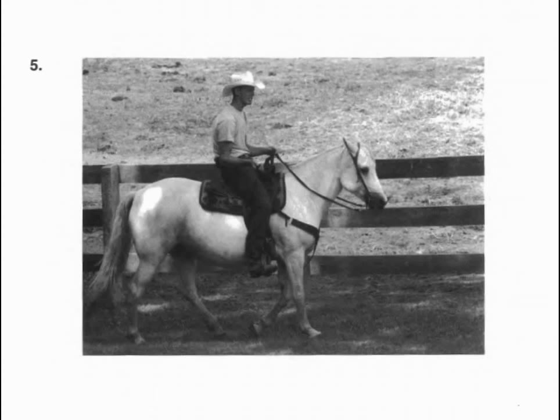Number five. Look at the picture marked number five in your test book. A. The man is feeding a horse. B. The man is building a fence. C. The man is riding a horse. D. The man is taking off his cowboy hat.